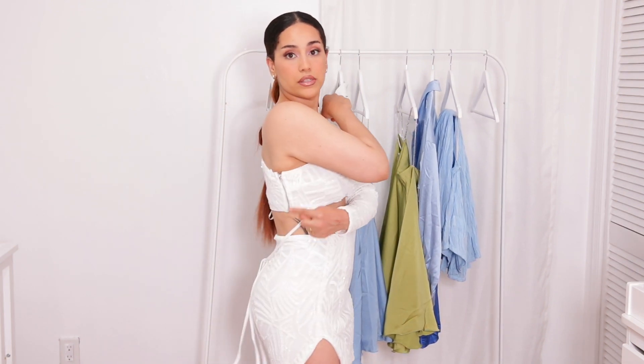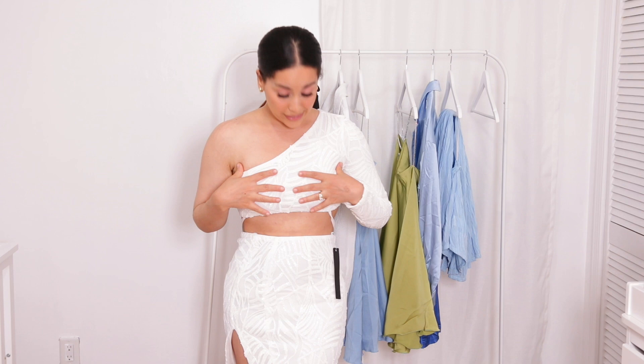It does have a zipper in the back to zip you in and out, and so does the top on the side. Super pretty, super nice. I like how comfortable it fits — it's not see-through, which is great, and it fits really nicely in my opinion.